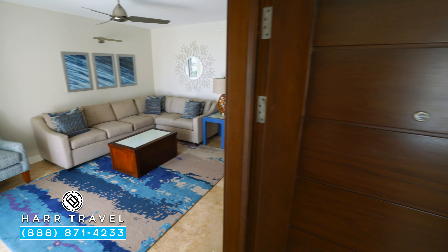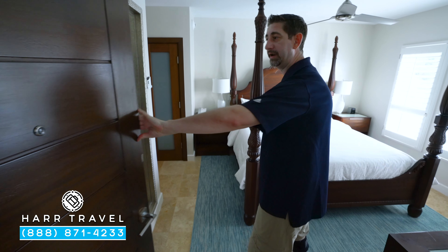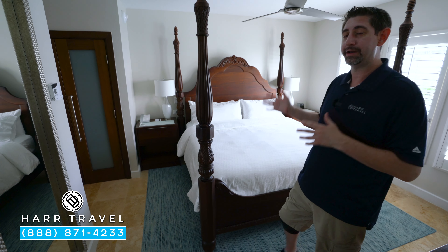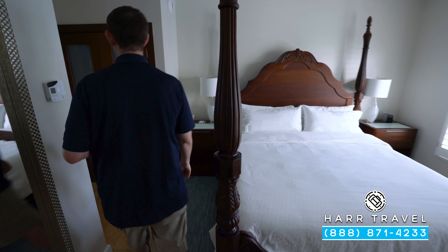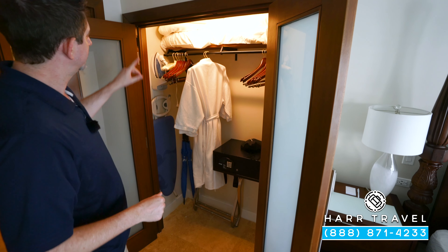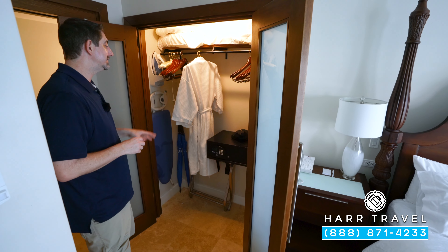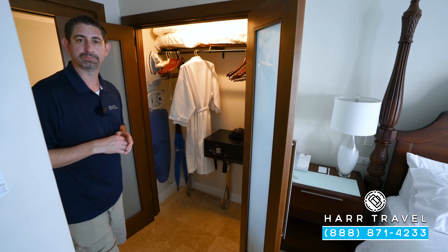Now let's head into where the magic happens — your large bedroom. I love that there's a door here so you can shut it off; maybe somebody's taking a nap, you've got that separation of space, or if you have a wedding or party group you can have some friends over as well. Over in the corner you'll find your closet with extra pillows, blankets, an iron, ironing board, hairdryer, full-size laptop safe, and golf umbrellas. And in addition, you'll also have those comfy robes and slippers — one of those butler-level amenities.